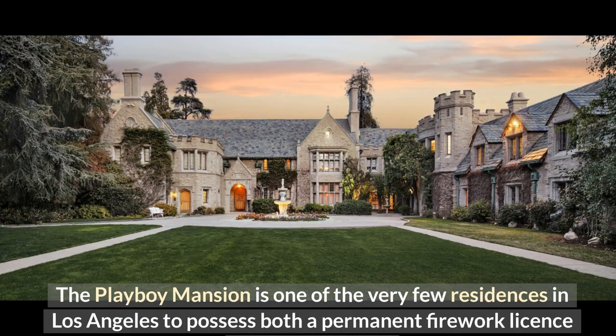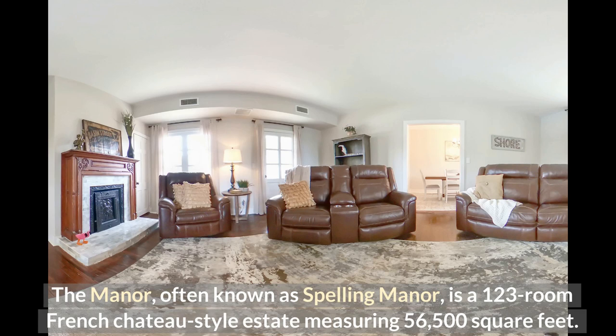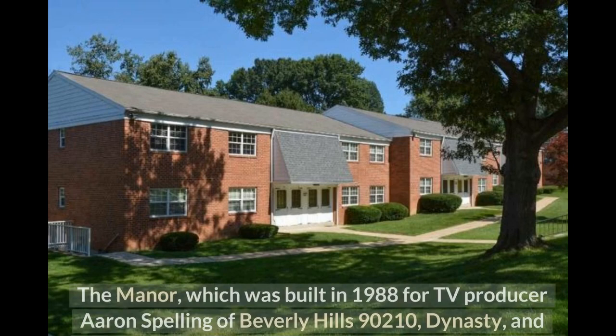Number 6: The Manor at $120 million. The Manor, often known as Spelling Manor, is a 123-room French chateau-style estate measuring 56,500 square feet — considerably larger than the White House. It was built in 1988 for TV producer Aaron Spelling of Beverly Hills 90210, Dynasty, and Charlie's Angels fame, and was designed by architects from James Langenheim and Associates. It was once the location of Bing Crosby's 1932 residence.